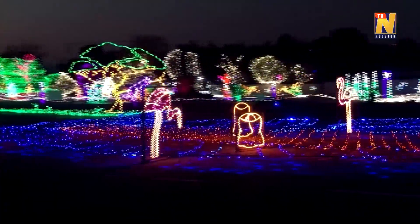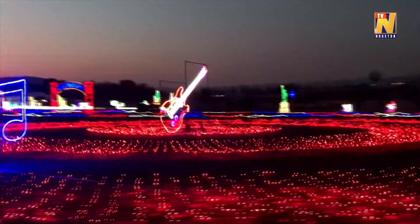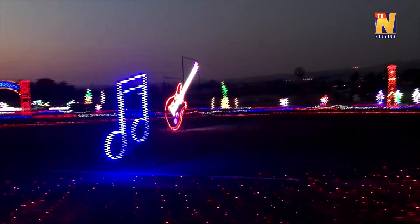The view is incredible whether you're a passerby looking from up on high or on the inside — and that's why this zoo light display has been ranked the ninth best in the country.